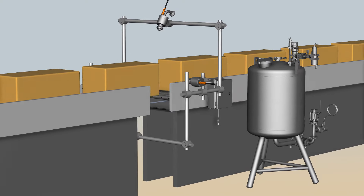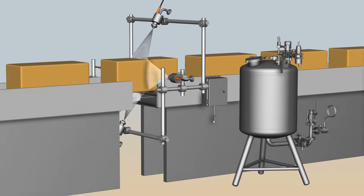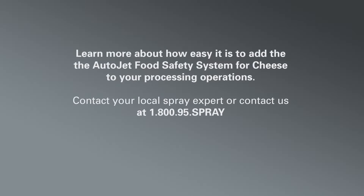AutoJet Food Safety Systems for Cheese users report decreased mold counts and reductions in mold inhibitor use of up to 15%. The savings on mold inhibitors alone adds up to tens of thousands of dollars annually for most processors. Why not learn more about how easy it is to add the AutoJet Food Safety System for Cheese to your processing operations? Contact your local spray expert or contact us at 1-800-95-SPRAY.